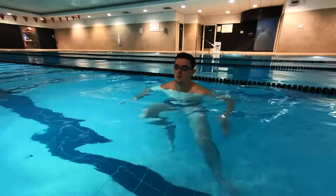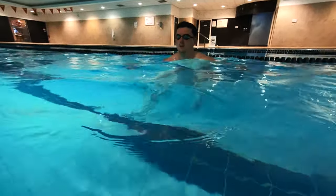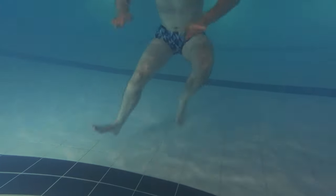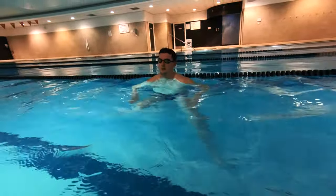Outcome number nine is to tread water using an egg beater action for 30 seconds. This requires swimmers to tread water for 30 seconds in an egg beater action, which is similar to the breaststroke leg kick movement. However, egg beater is where swimmers use their legs alternately rather than simultaneously.